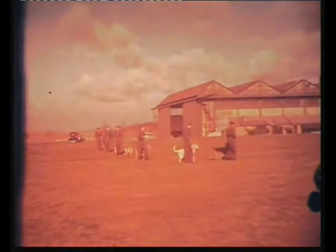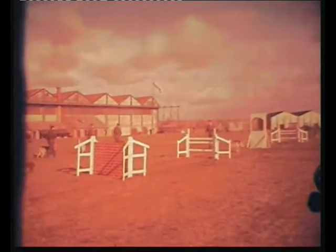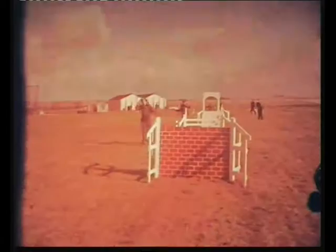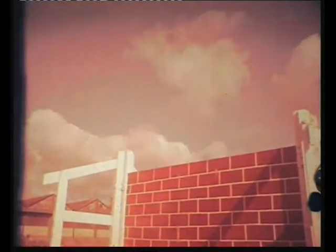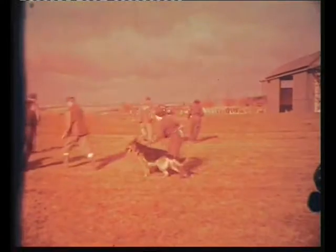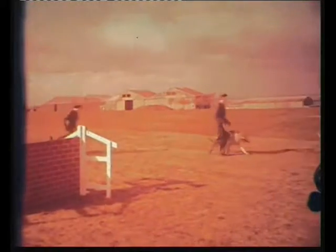Like most youngsters, this is the part the trainee dogs like best, and you have to admit, they do it well. If the dogs fulfil just part of their promise, you can be sure they'll do a fine job whatever their destination. A tribute to the devotion and skill of the kennel maids of the Women's Royal Air Force.